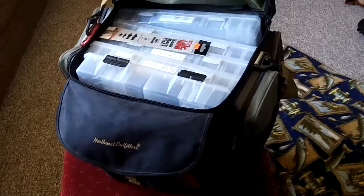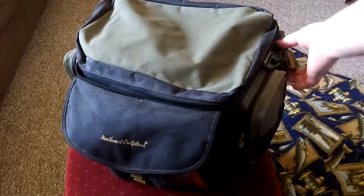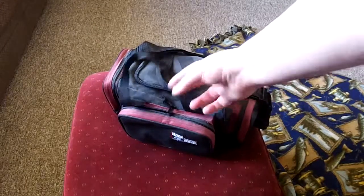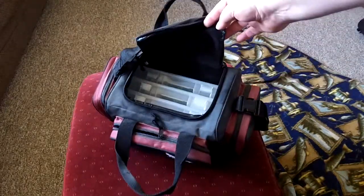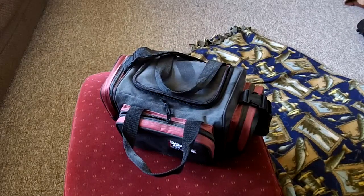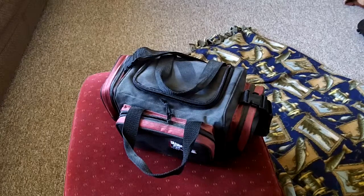It doesn't weigh a whole lot, but it is awkward — it is a very large bag. And after watching some videos on YouTube, I realized I could probably scale down. I dug through a closet and I found my old tackle box. You can see the dust on there, but it also has the hard cases inside. I think what I'm going to do is try to condense it down and not carry so much stuff.